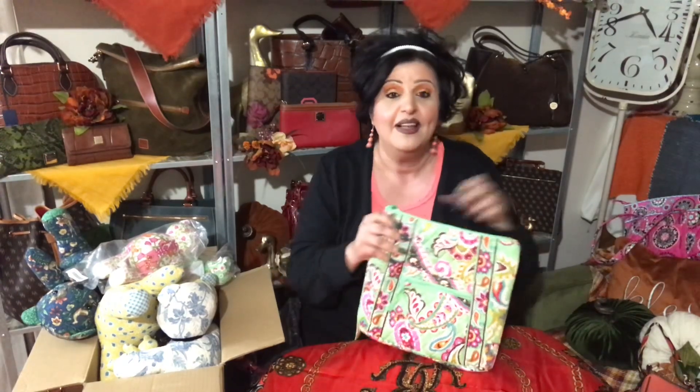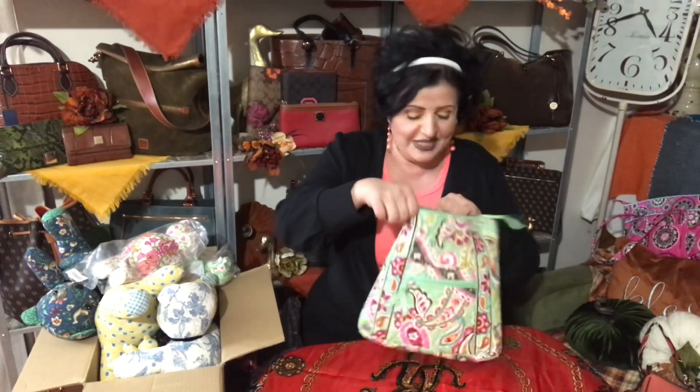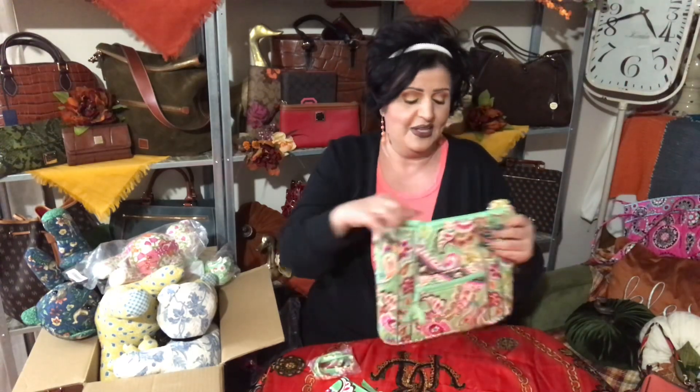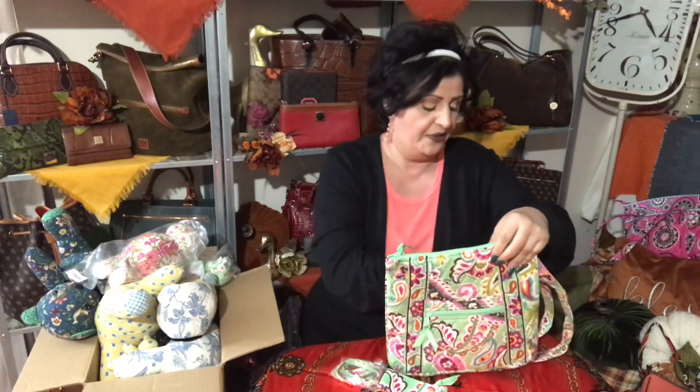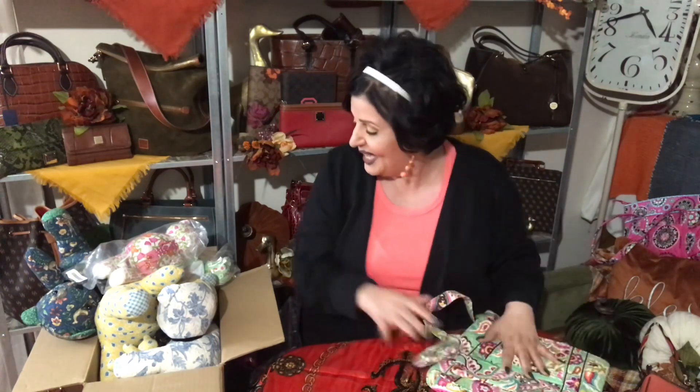I just recently discovered that Vera Bradley has teddy bears — I had no idea, never seen it on eBay or on YouTube, never seen it on display anywhere. But then again I am new to this community. This is one of the bags I ordered — look at the colors, it's beautiful. This one is called Tutti Frutti, which is already in my playlist. Then I found the Tutti Frutti teddy bear.